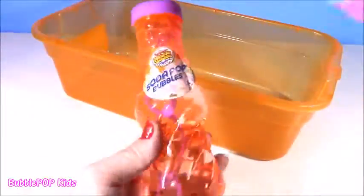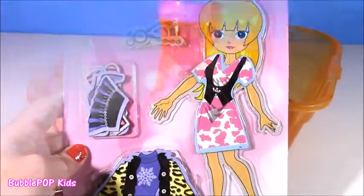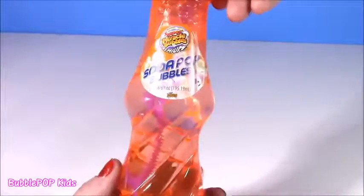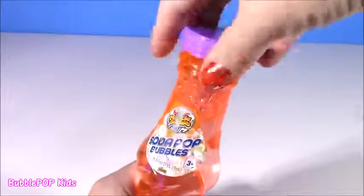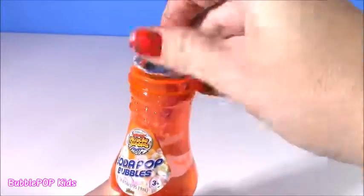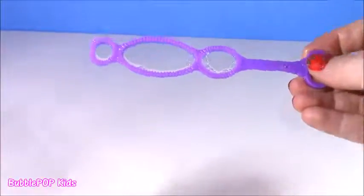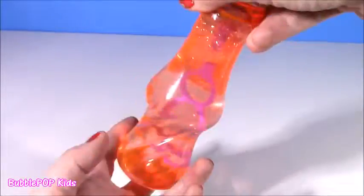We have some soda pop bubbles — here's the bubble. They are soda pop ones and they are in this cute little soda bottle. This is the cutest thing ever. I don't know if they're scented — I went and gave them a little smell and they are not soda scented, that would be super cool. But look at this wand. Who doesn't like bubbles? Every time I go to the Dollar Tree I find the cutest little shapes.